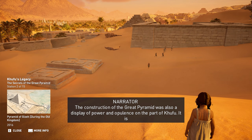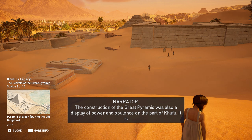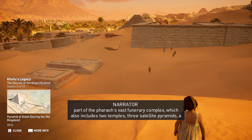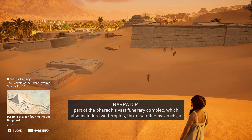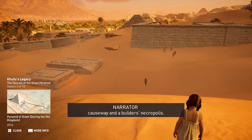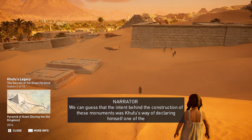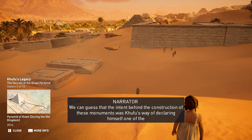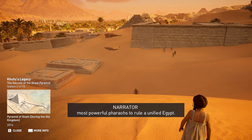The construction of the Great Pyramid was also a display of power and opulence on the part of Khufu. It is part of the pharaoh's vast funerary complex, which also includes two temples, three satellite pyramids, a causeway, and a builder's necropolis. We can guess that the intent behind these monuments was Khufu's way of declaring himself one of the most powerful pharaohs to rule a unified Egypt.